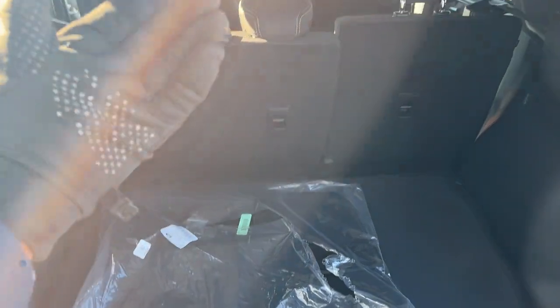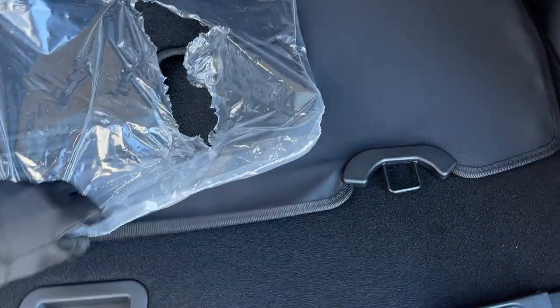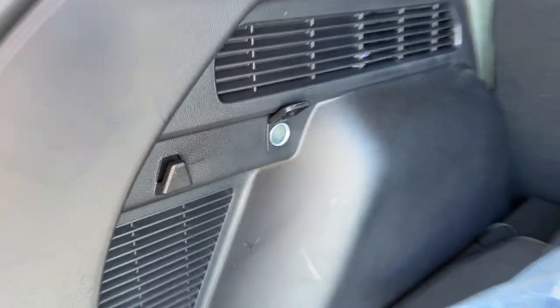In the back here, you do have your carpet mats, and we also have all-weather floor mats installed. This one does have the cold weather package, so it's ready for any season. Underneath here, you do have your spare tire, and your rear seats fold down as well. You also have a 12-volt power outlet there.